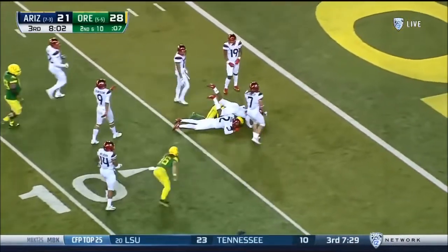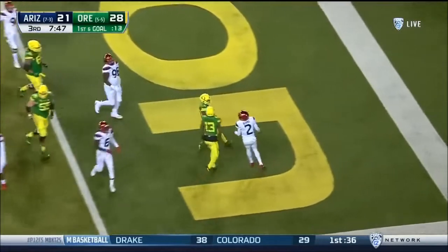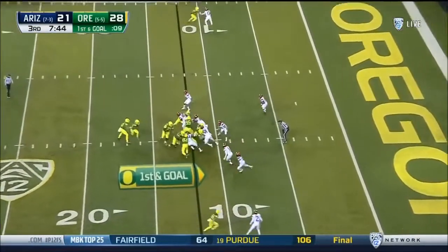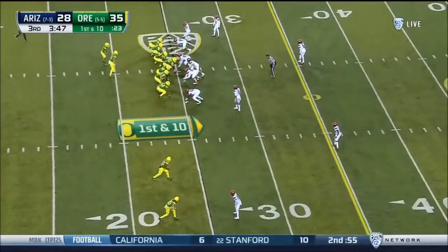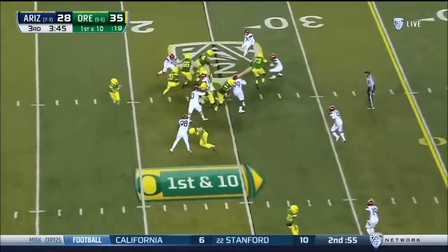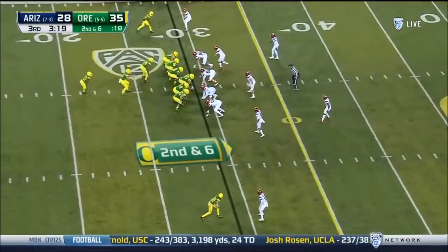Second and ten, the inside give and Tony Brooks James bounces it to the outside — Brooks James breaking tackles — first and goal, Ducks! Tony Brooks James into the end zone! They run the same play with Tony Brooks James and he's pushed into the end zone. Tony Brooks James, the ball carrier — payback in the Pac-12 championship game.